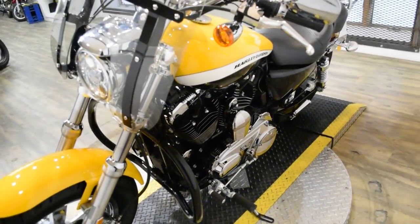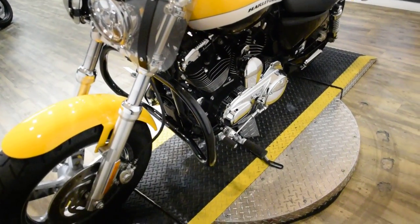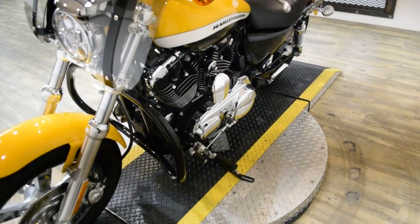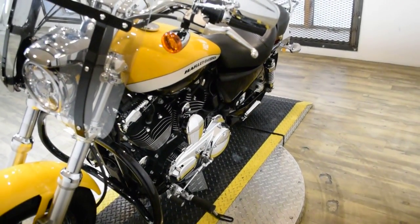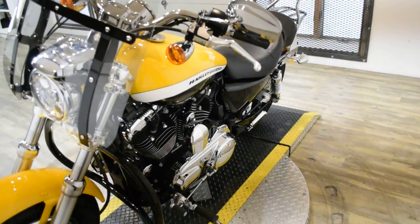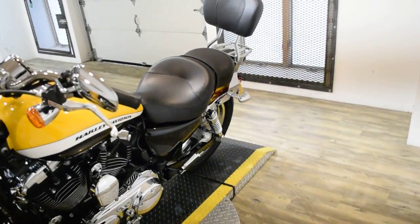The bike has been serviced and safety inspected and is ready for the road. It has 9,076 miles on it. It also has some extras: Screamin' Eagle pipes, passenger backrest, luggage rack, a windshield, highway bars, and passenger floorboards.